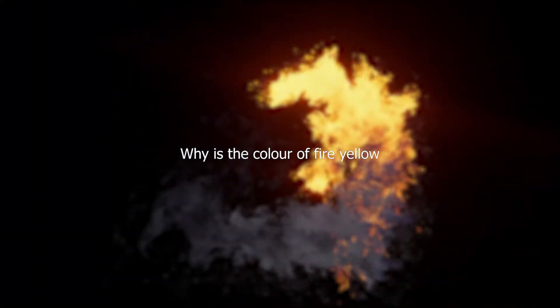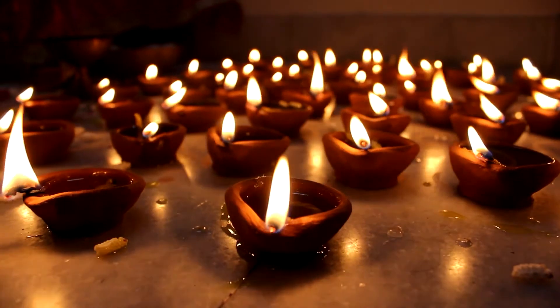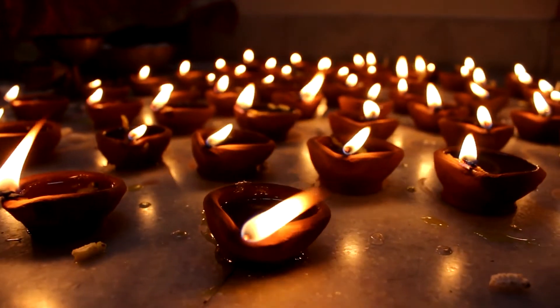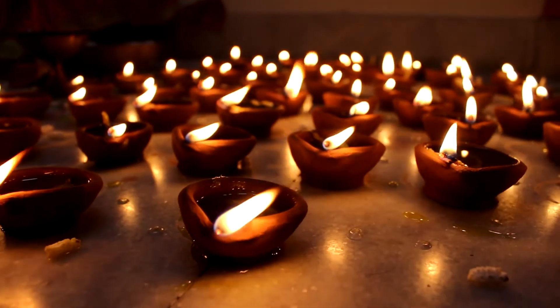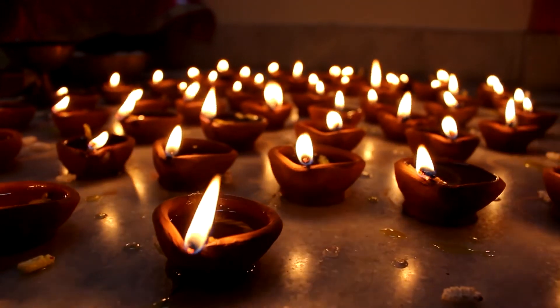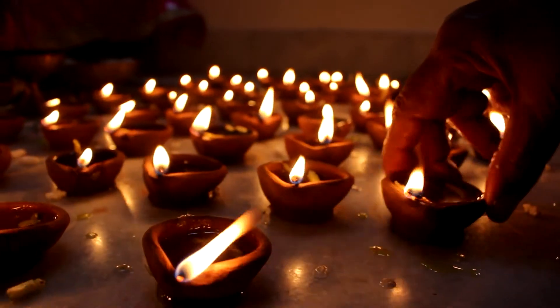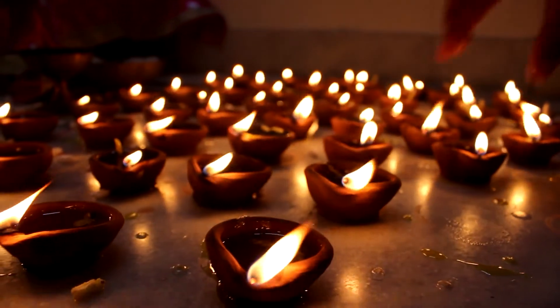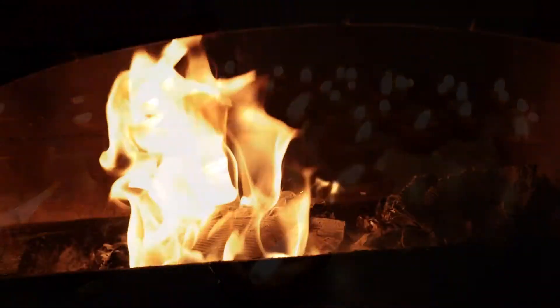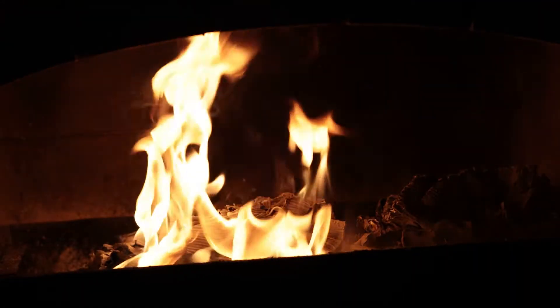Why is the color of fire yellow? The chemical makeup of the flame is the main factor that determines the color of fire. This depends on two things: what you are burning and the temperature of the flame. The chemical combination of wood, paper, and hydrocarbon fuels gives either a yellow or reddish-orange color to the fire. Moreover, the yellow or reddish-orange color is also due to the presence of carbon particles in the flame.